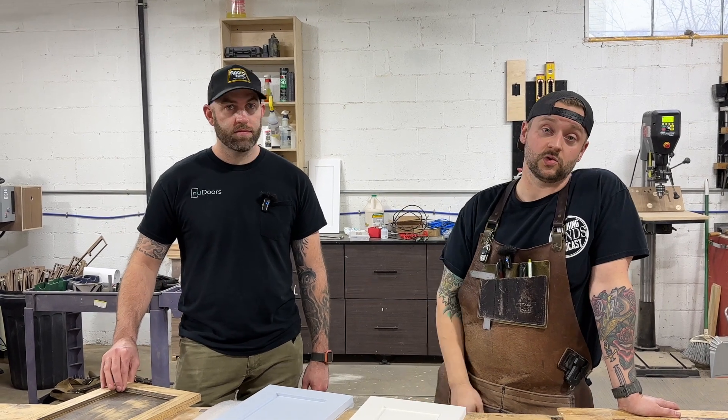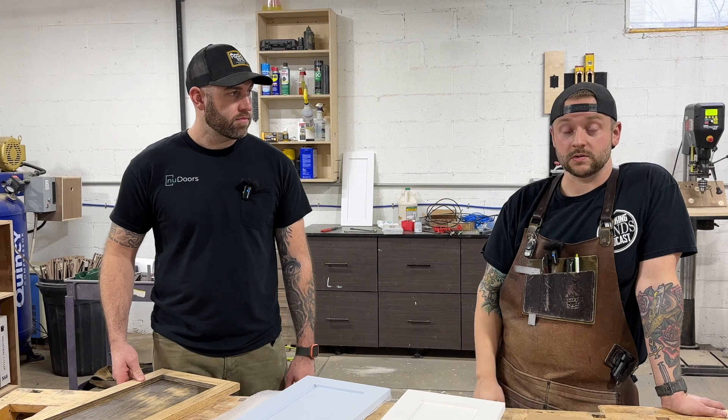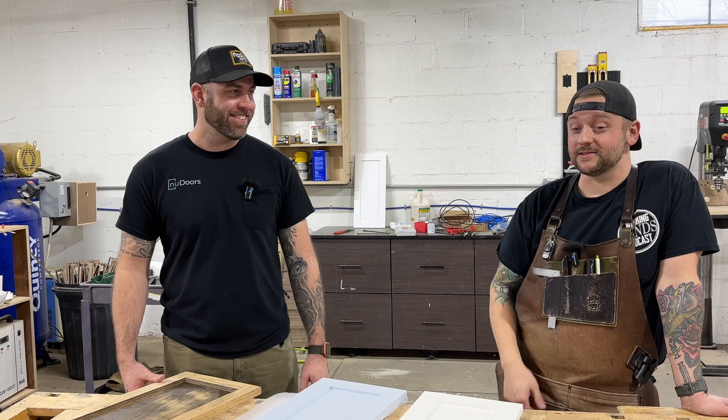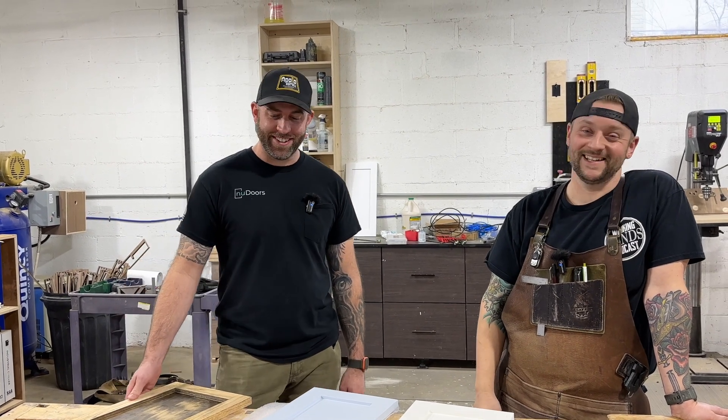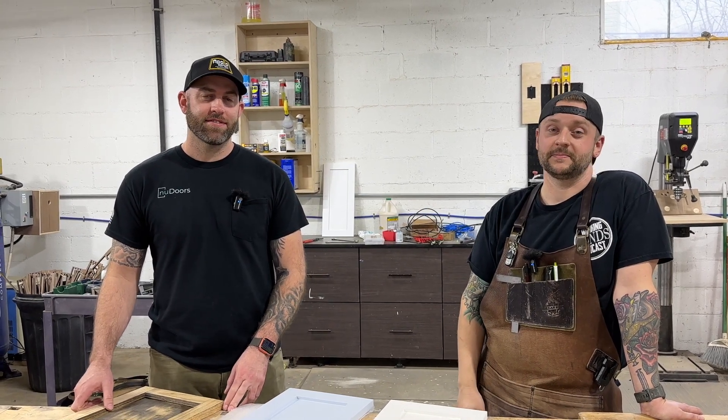I think you guys should check out New Doors. We use these doors and we've had a great experience. They ship nationwide and to Canada, and coming soon, maybe some other areas. If you have any questions about New Doors or anything else, anything you'd like to see, make sure you leave it down in the comments and we'll see you on the next one.